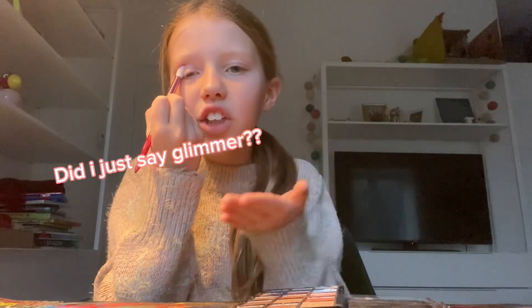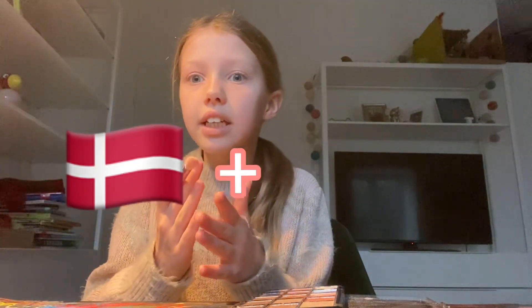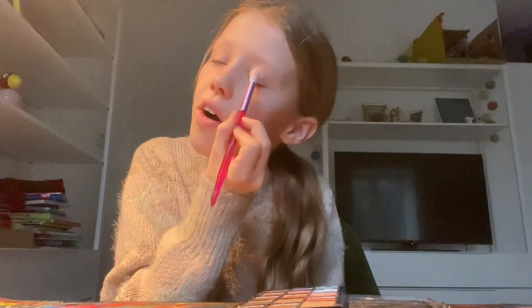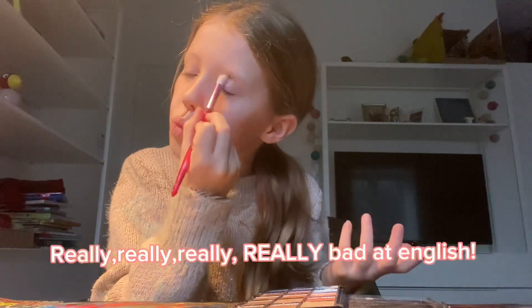This is just putting some glitter on — I actually said 'glimmer.' Glimmer is Danish and glitter is English and I just said glimmer! Oh my god. It is glitter. And then on the other eye — in this video I'm just really, really bad at English, I really don't know why.